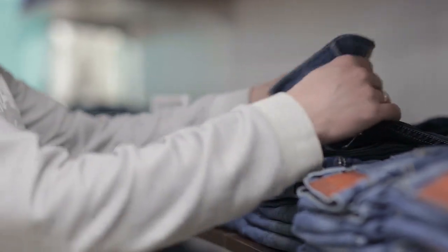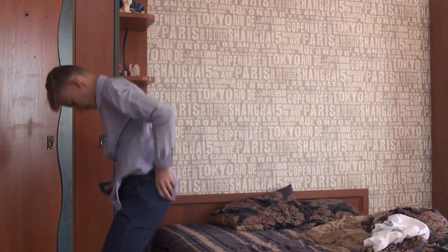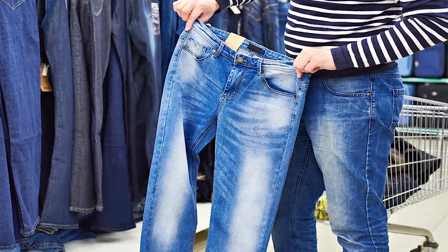If you're like most people, you don't really think too much about your jeans. As long as they fit and they're clean, you put them on and go on with your day. But the next time you put your jeans on, take a real good look at them. There's a purpose for the things you found to be so trivial before.